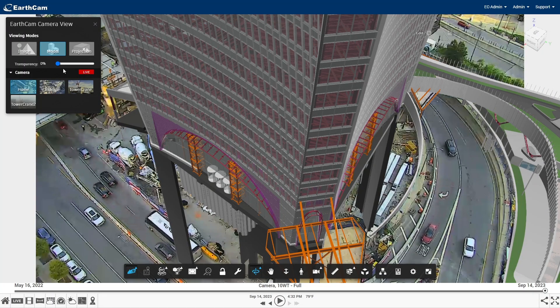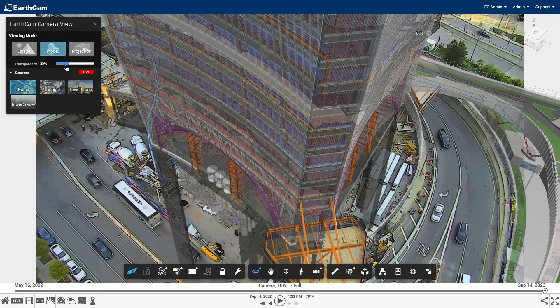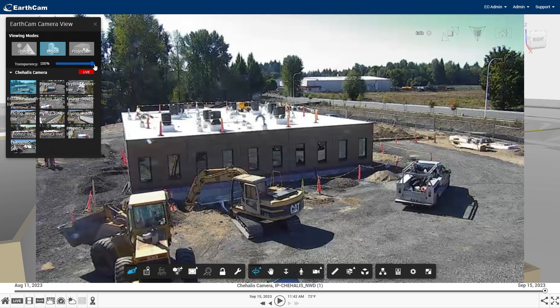Our software gives you an intelligent new perspective from your job site camera and imagery in relation to 3D models. Here, you can easily compare the as-built to the design, making views a part of your shared documentation.